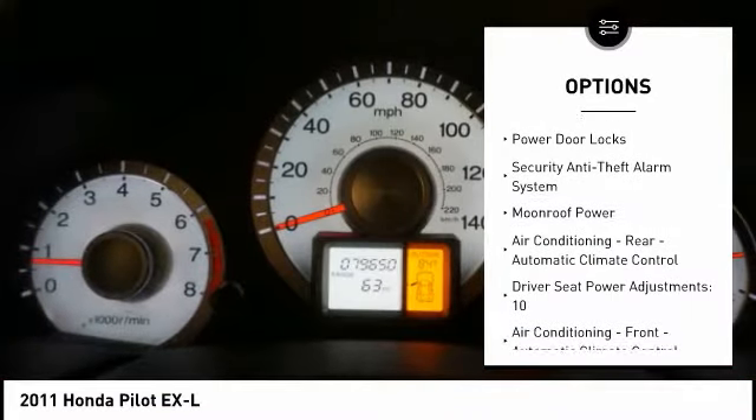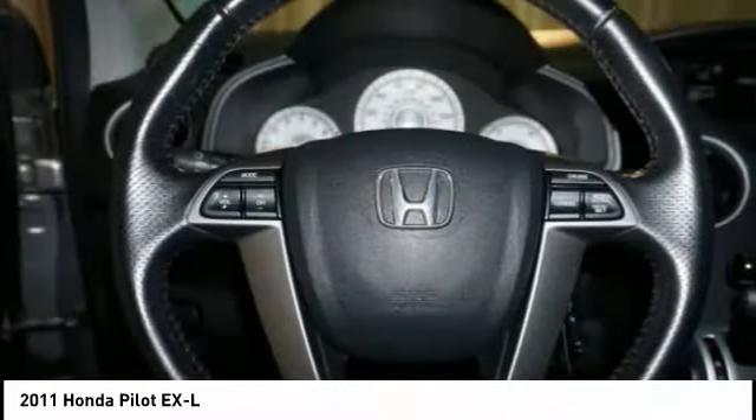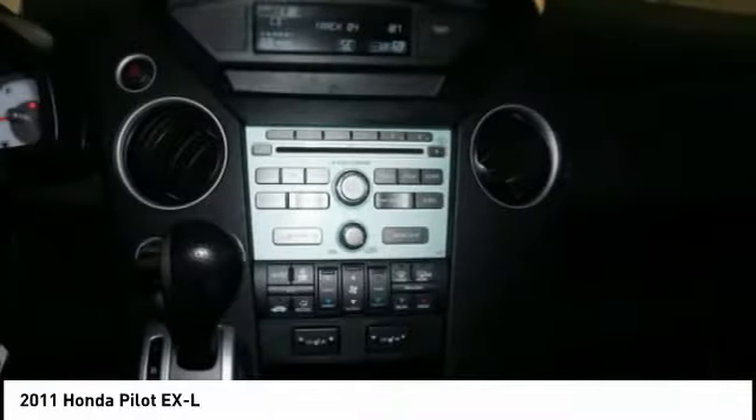Ambient lighting, cruise control, cargo area 12-volt power outlet, child safety locks, and power door locks.